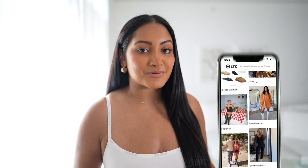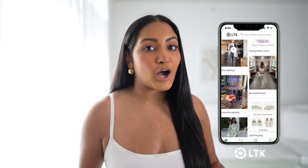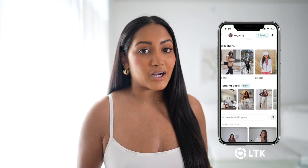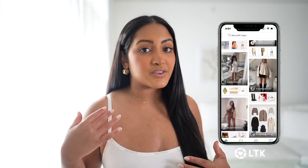All the links will be in the description box below, and I'm also going to upload all the pieces on my LikeToKnowIt with direct links. If you don't know what LikeToKnowIt is, it's an app where bloggers and Instagrammers can upload photos and put direct links to each product. It's a really great app to see what's trending and get outfit inspiration. This is not an ad but I definitely recommend you follow me on there because I'm pretty active on it.